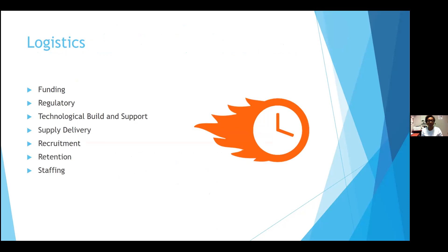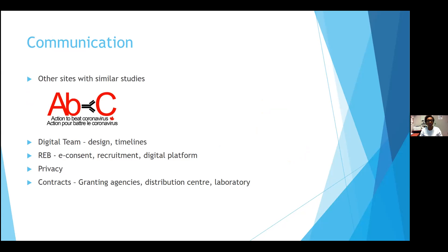Logistically, with a short timeframe, we figured out we would require funding, regulatory approval, technological build and support, some way to get supplies to participants and have them sent back to us, a robust recruitment strategy, a plan to retain enrolled participants, and adequate resources to support study operations. The first thing you do is try to put yourself in the shoes of different departments, and also learn from others — and we were doing things simultaneously.